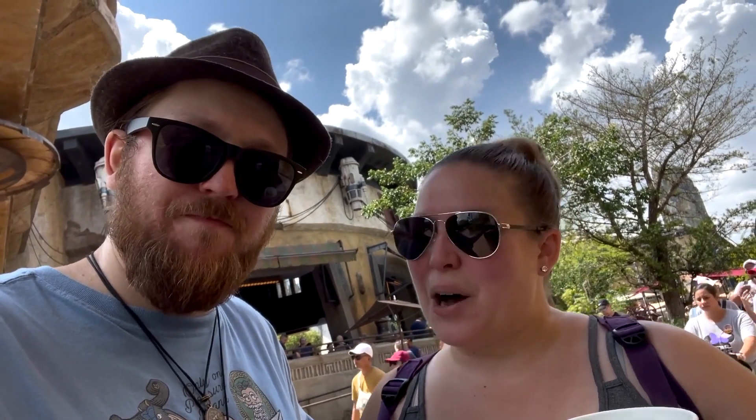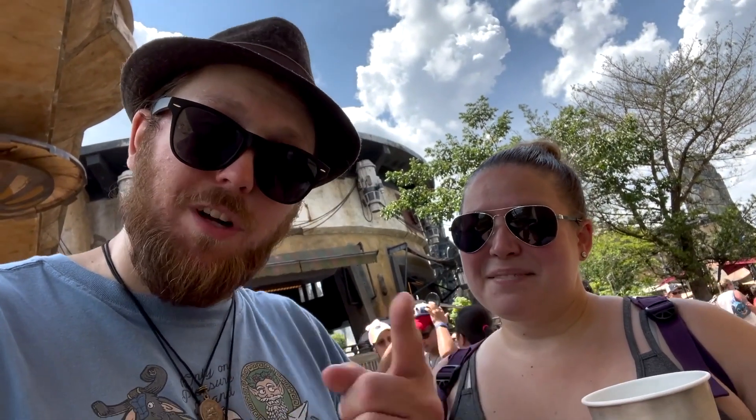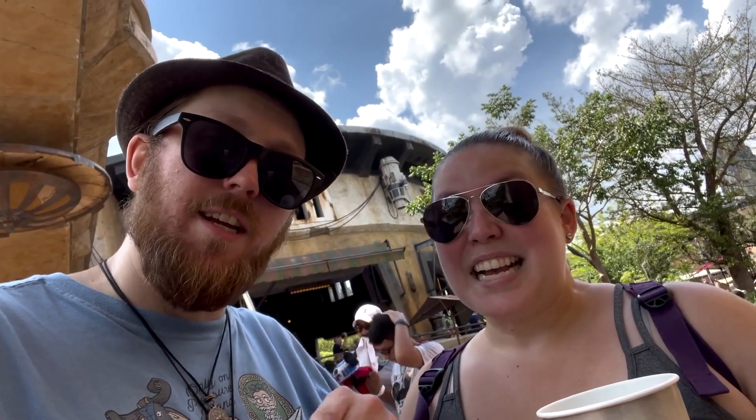Yeah, but they can't all be winners. Unfortunately this one didn't pan out, but we're glad you stopped by. This of course has been a TMR Tours Snack Smash. I'm Ryan. And I'm Stacy. And we'll see you on the next Snack Smash.